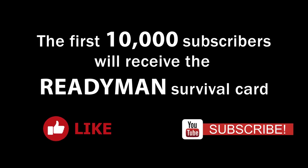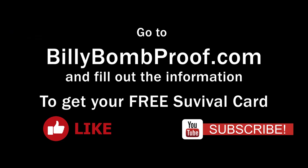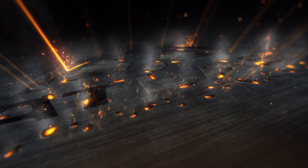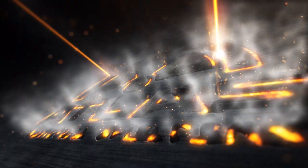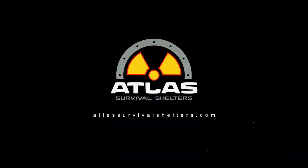Hey everybody, it's Billy Bombproof here. Thanks for watching. Don't forget to share, like, and subscribe. The first 10,000 subscribers get a free Ready Man Survival Card. To get your free survival card, just go to billybombproof.com, fill out the information, and we'll send you your free survival card from Ready Man Products. Thanks for watching.